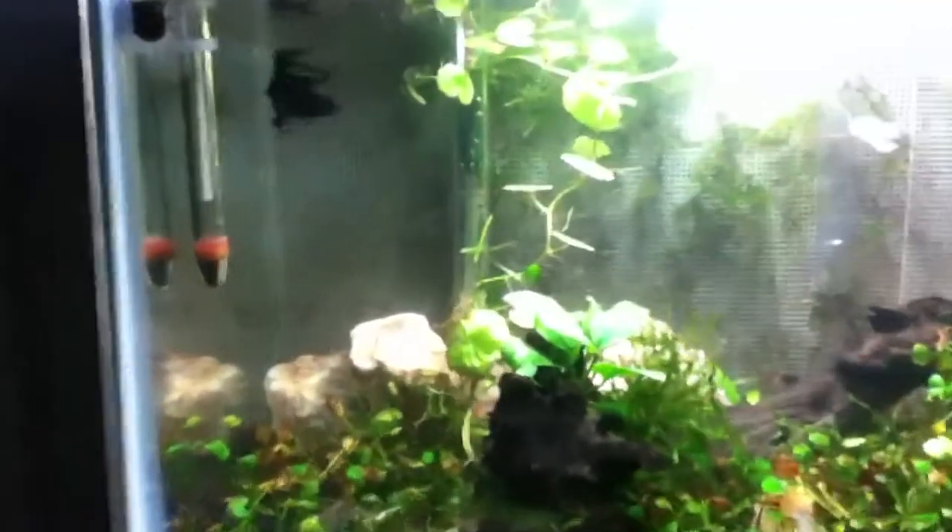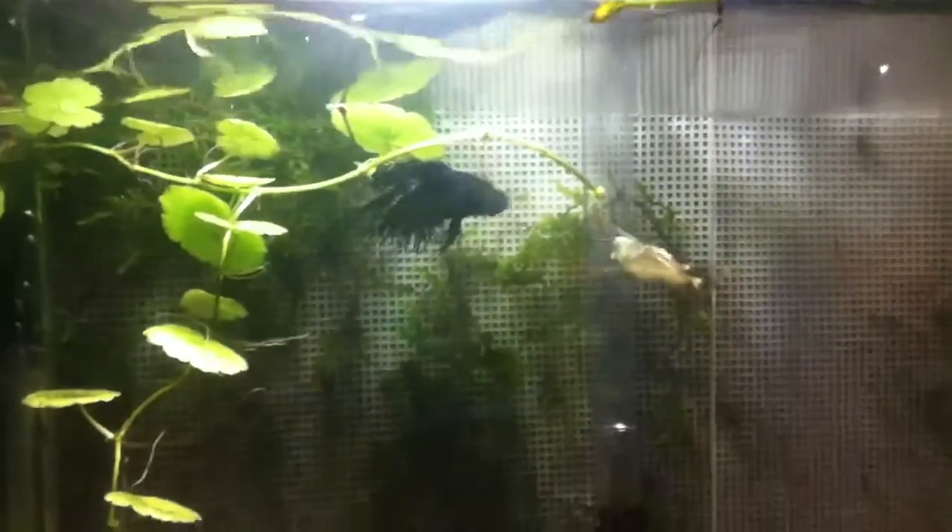Hello YouTube, this is Oxygen here with a quick video before bed. It's late and I've got work really early in the morning, so I just wanted to give you a little update of the tanks back home.